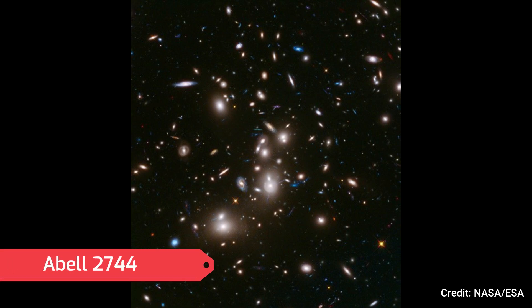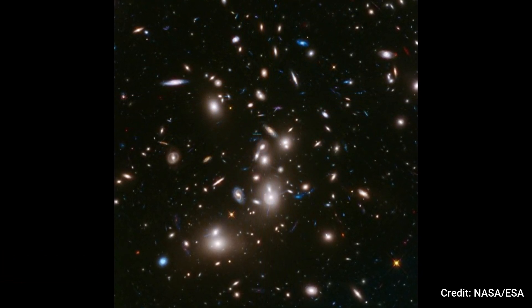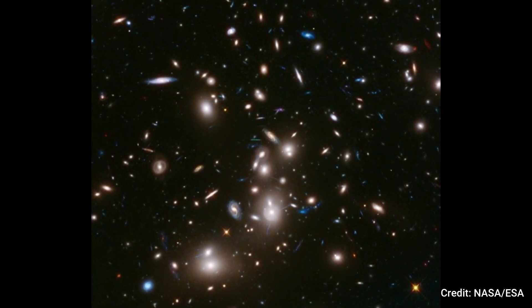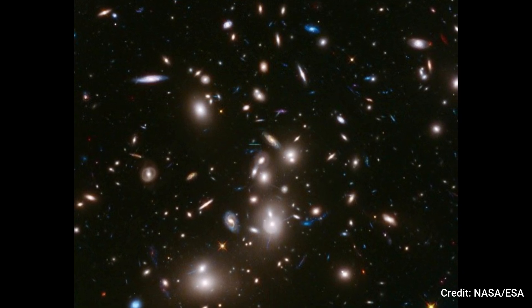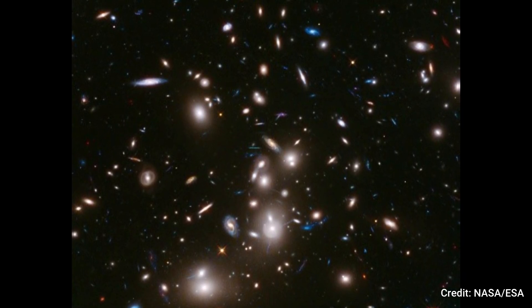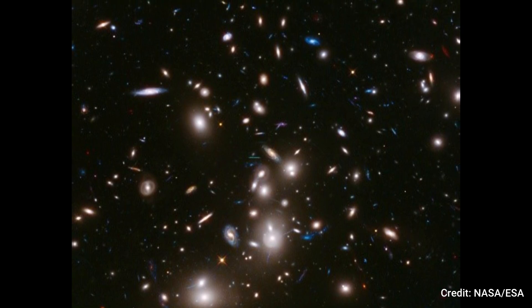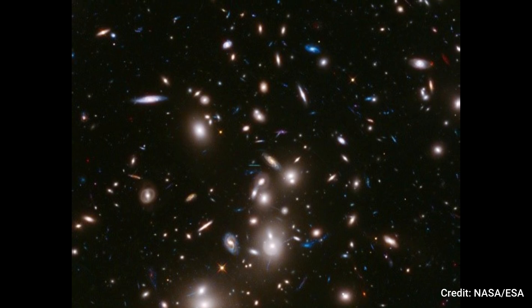Number 2: Abel 2744. Abel 2744, dubbed Pandora's Cluster, consists of four smaller galaxy clusters colliding into a massive heap. Its immense gravity warps light from distant galaxies behind it, causing them to appear magnified and intensified, a phenomenon known as gravitational lensing.